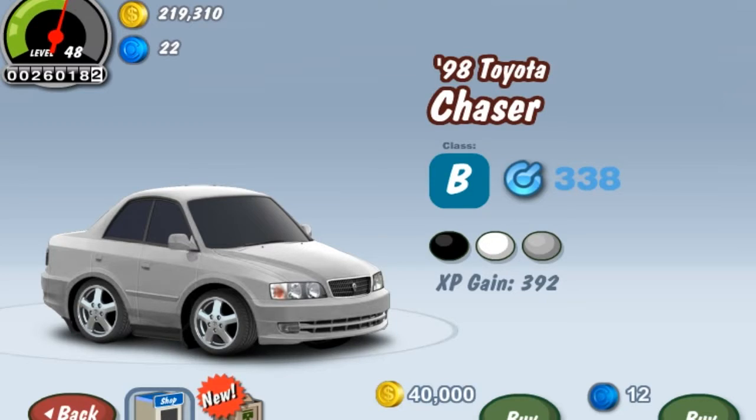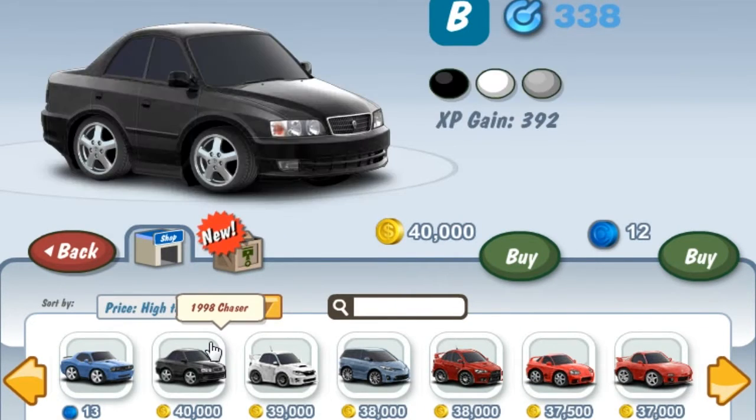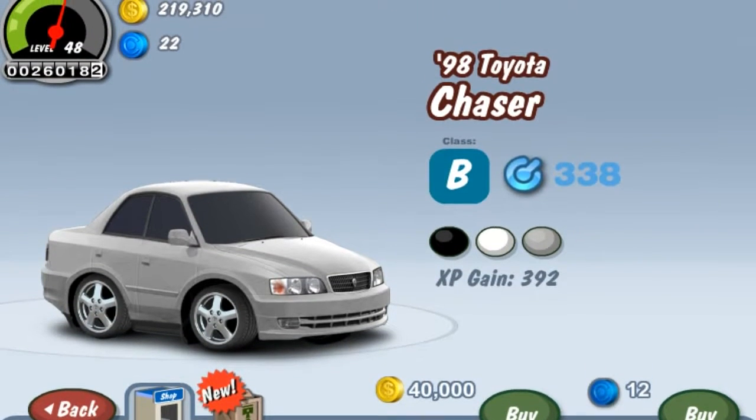Hey guys, Jerry here and welcome to the second episode of Cut Down X exclusive reviews for today. In this episode we'll be reviewing the 98 Toyota Chaser, which is currently available in the Cut Down X showroom for 30,000 gold coins, which makes it the second most expensive exclusive car currently.